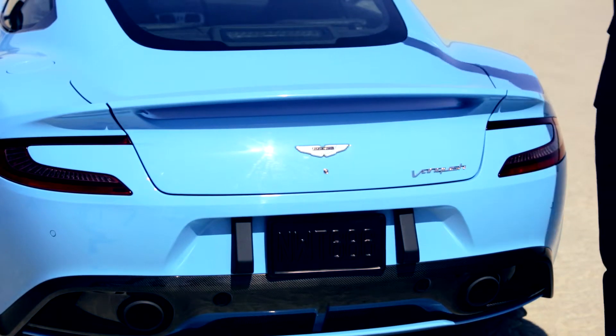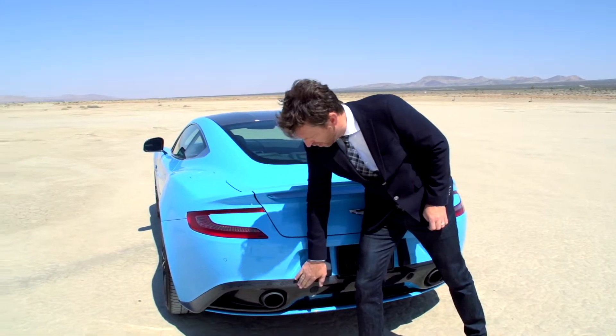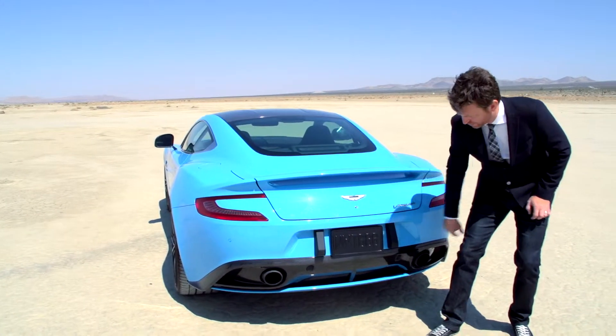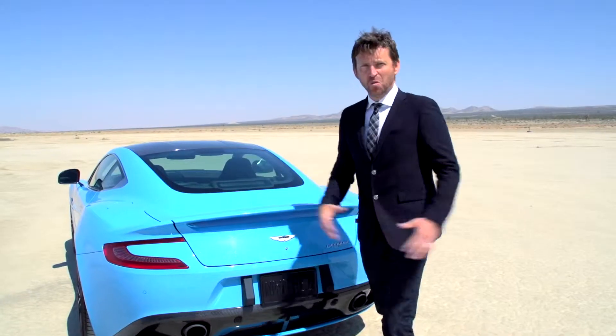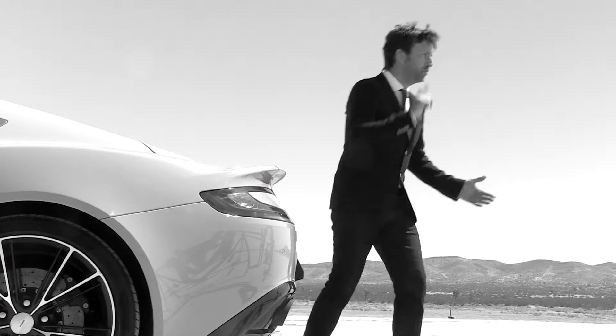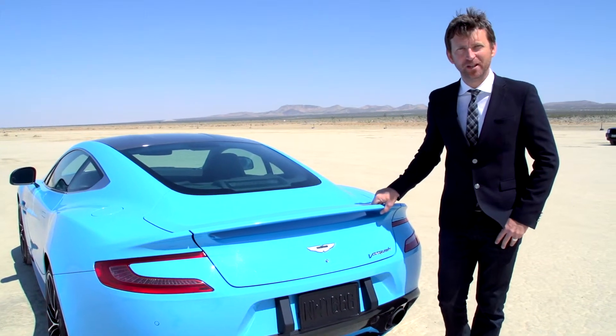There's the integrated rear spoiler, the LED light blades, a little bit more carbon fiber above the twin exhaust, and then a very effective rear diffuser. What more could a gentleman want? Oh yes — this Vanquish. If you have one of these, you certainly will.